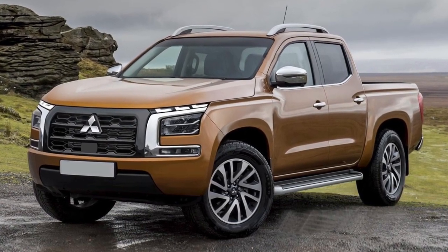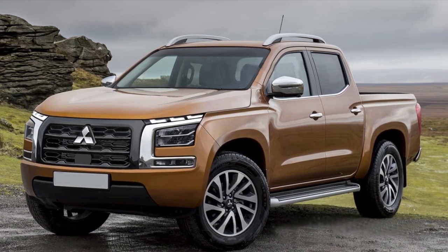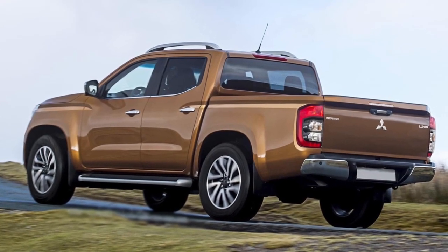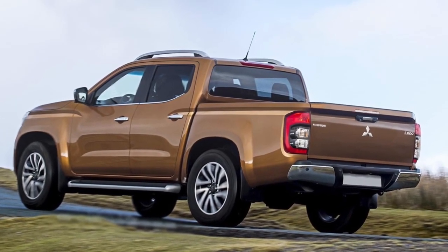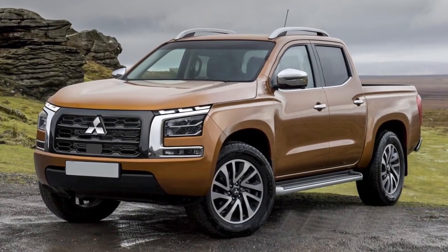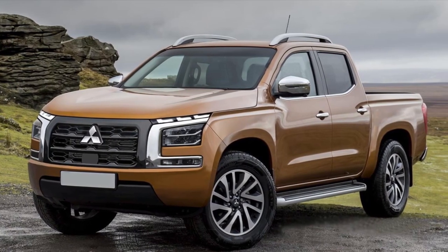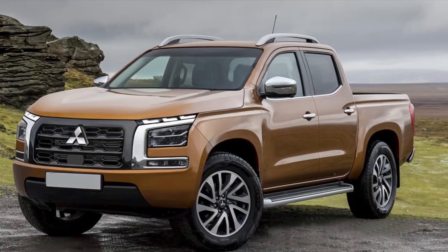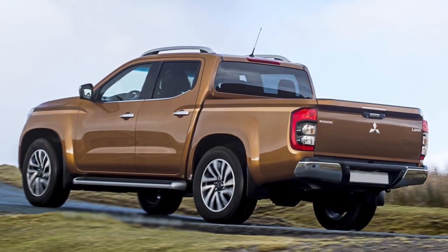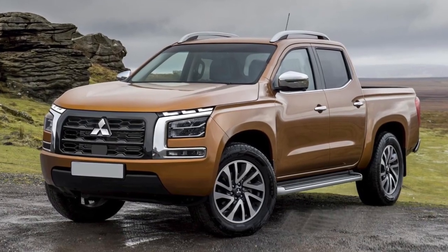Spy shots that surfaced a couple of days ago suggest that the company has begun road testing a new pickup truck that will receive a significantly redesigned appearance. The front part will receive a large vertical grille. The headlights will be made in accordance with the current style of the company — narrow segments with LED running lights will be located on top along the edge of the hood, and below the main headlight units will be located. A little lower will be fog lights. Most likely the pickup truck will retain C-shaped chrome decorative inserts, but in general its appearance will become somewhat more brutal compared to the current model.